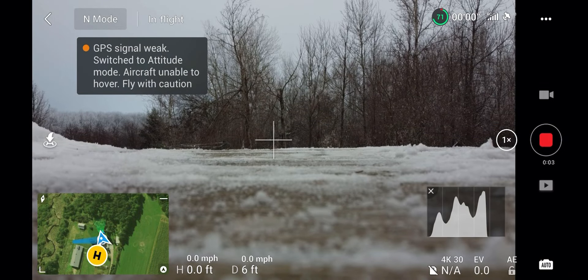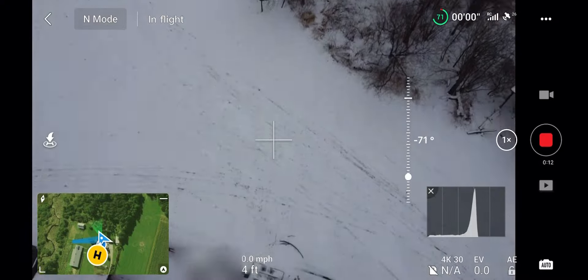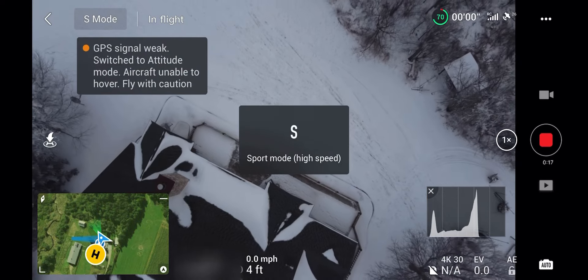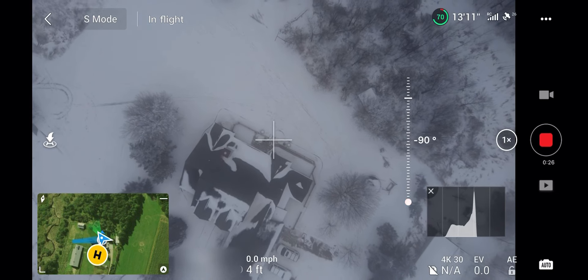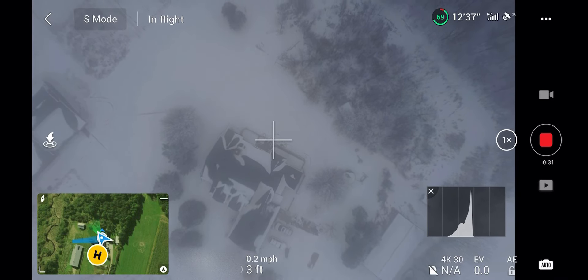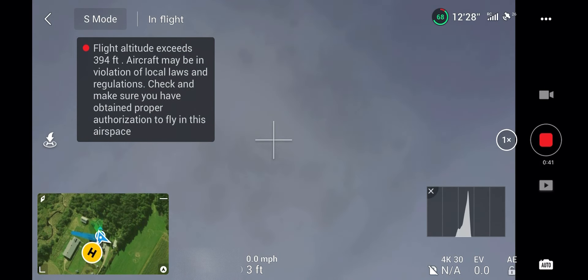Hey guys, welcome to the video. Today we're going to be taking our DJI Mini 2 drone to an altitude of roughly 1,200 feet. I'm going to be ascending practically straight vertical in sport mode for most of the way. We ascended at about 11 miles an hour, and in post-production I have it sped up 125% — not double, just a little faster — to increase the speed since it was a little boring and tedious just flying up there.